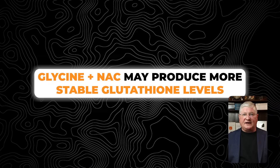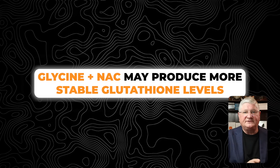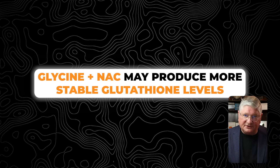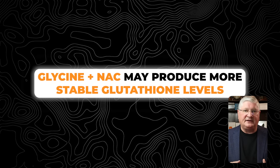GlyNAC just means glycine and N-acetylcysteine — it kind of doesn't matter how you get it. It turns out that by providing two of the amino acids that come before the formation of the tripeptide glutathione, we also increase the amount of glutathione formed in the body.